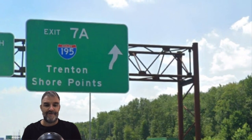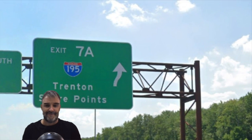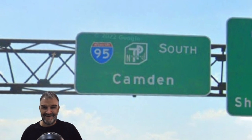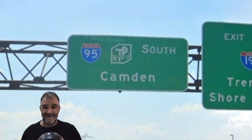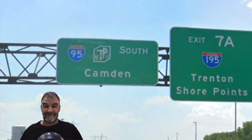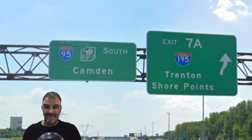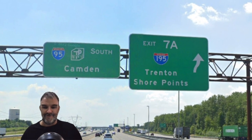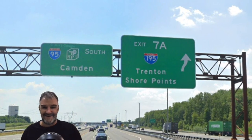Meaning exit 7A, 195 for Trenton and Shore Points. So Trenton gets off here and now we get 95 South Camden. What? So we're not going to sign Philly — we're going to sign a suburb of Philly that, guess what, I-95 and the turnpike don't actually go to, instead of Philly that 95 does go to? What are you doing, New Jersey? My God, that's horrible. Just because it's in New Jersey, sign it over a giant place like Philly. Ridiculous.